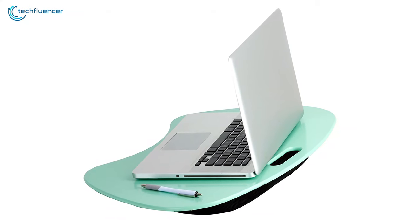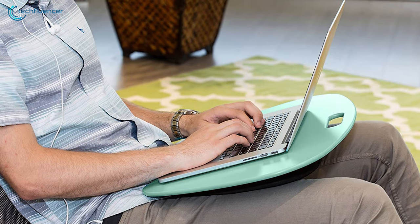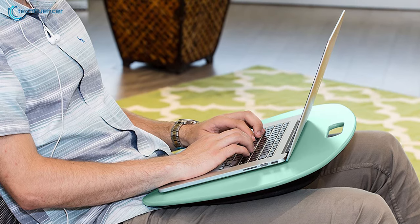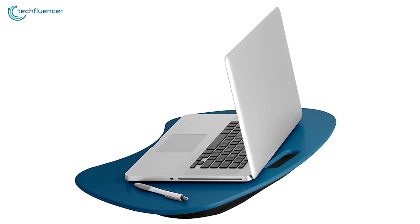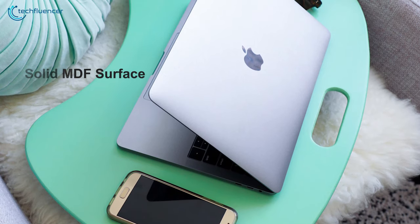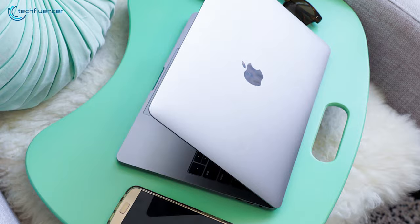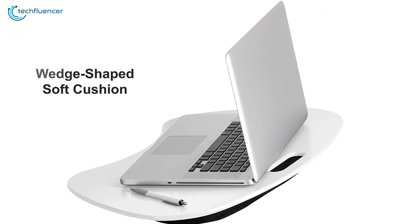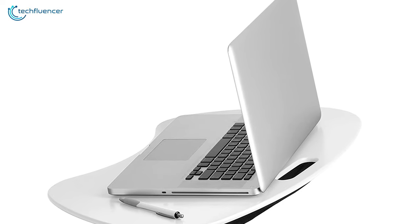Next up at number 3, we have the Honeycan 2 — a lap desk that is built with solid material and provides a compact and lightweight design to enhance your workflow. Compatible with up to 13-inch devices, this versatile lap table has a large solid MDF surface that is perfect for laptops, writing, and reading, allowing you to get your tasks done easily. It offers a removable wave-shaped soft cushion underneath the lap desk that provides much comfort while you are working on a laptop.